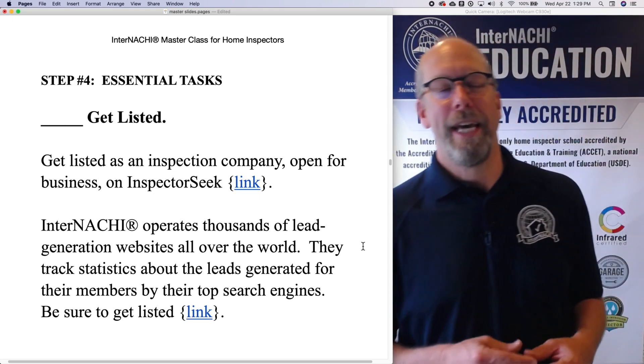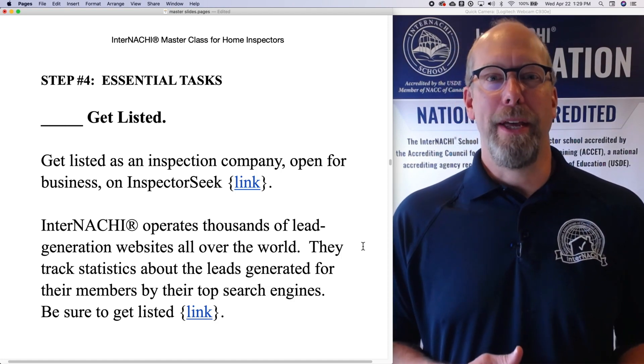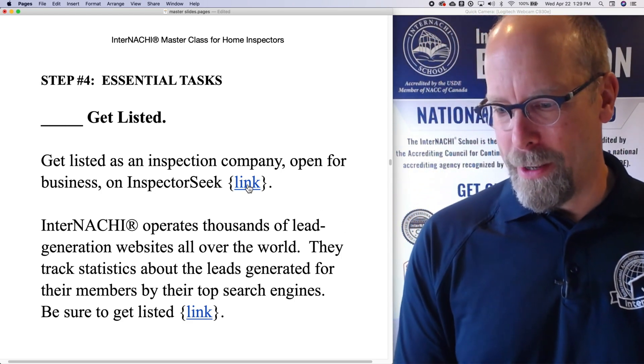Here's an essential task for your home inspection business: get listed as an inspection company that's open for business using InterNACHI's search engine. We call it InspectorSeek.